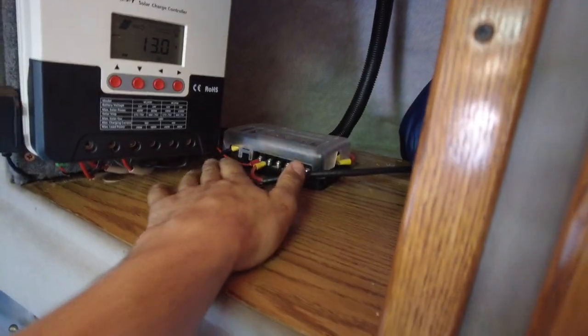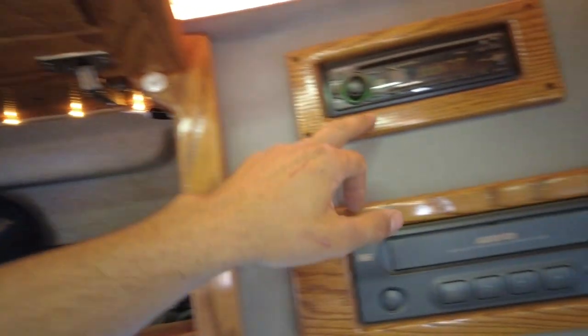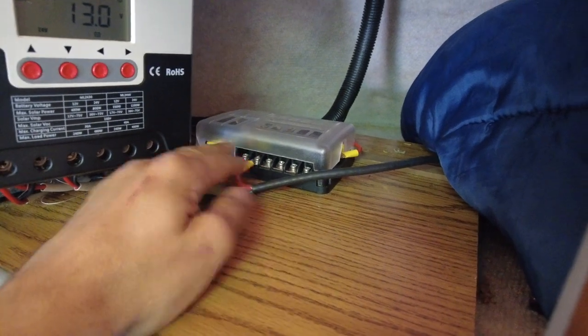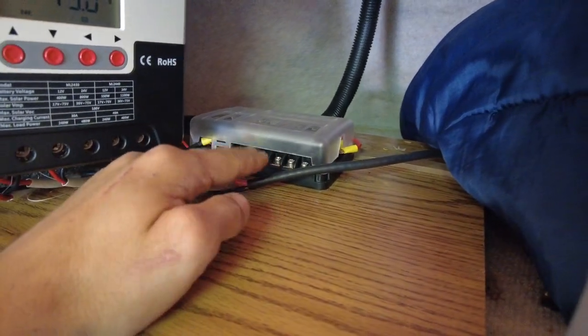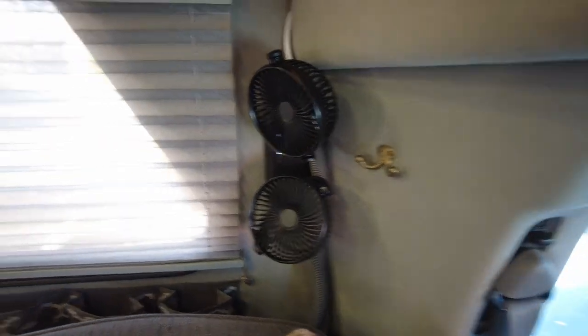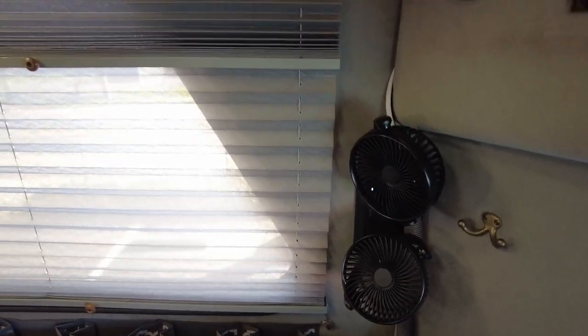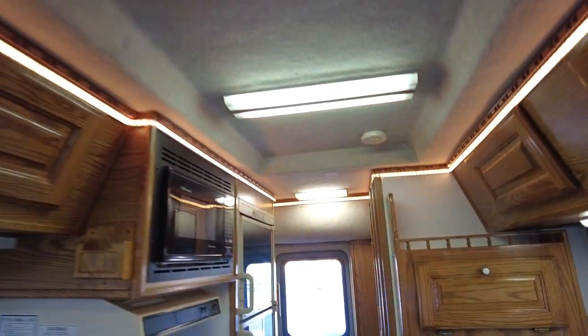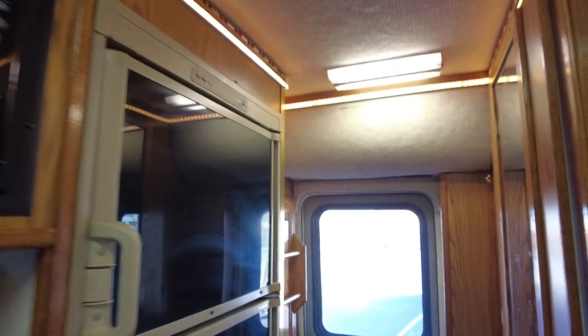There's some wiring work — I put an external fuse box here and brought some wires up so you can pull whatever you want 12-volt wise. I put these fans in here and really like them. It's really important to be able to vent, especially in a solar-based vehicle if you don't want to run your generator. You know how generators can be stinky and loud.